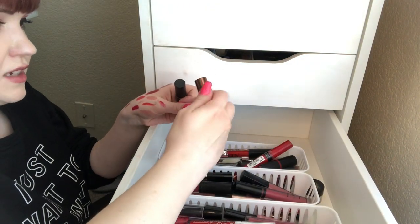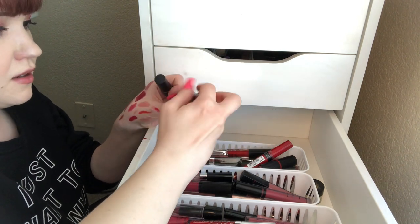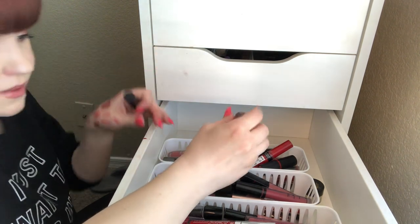These Shea Moisture Lipsticks are like butter — they're so beautiful, so I'm keeping that. I love seeing a hand of lipstick swatches, it's my favorite.